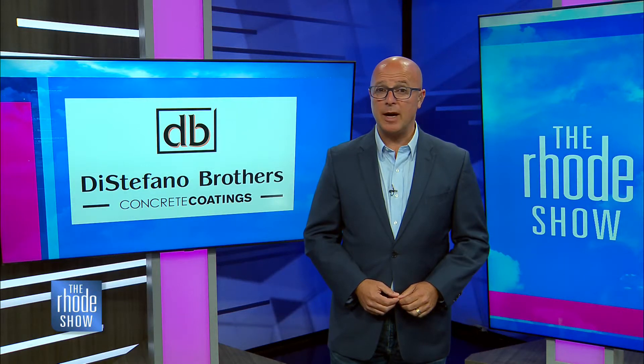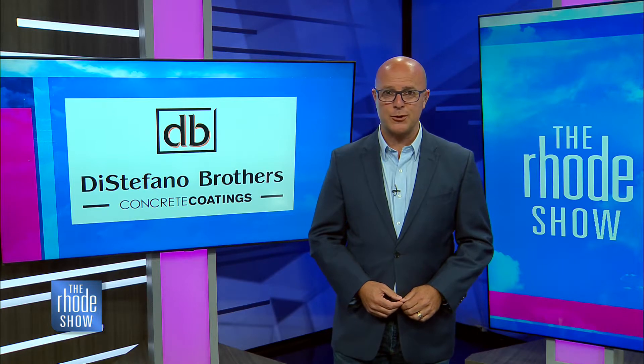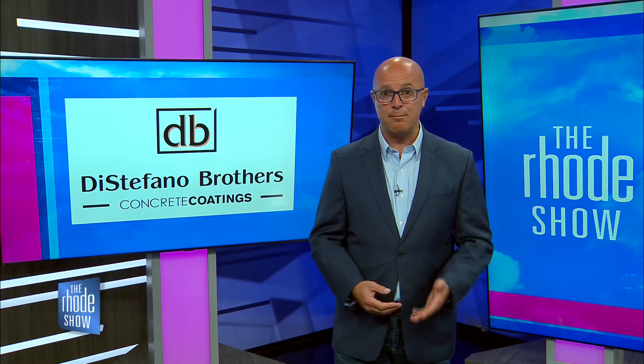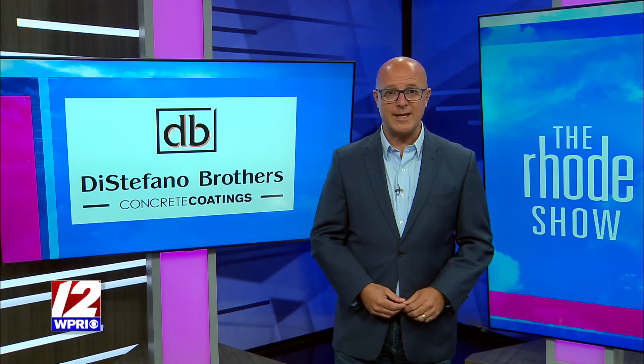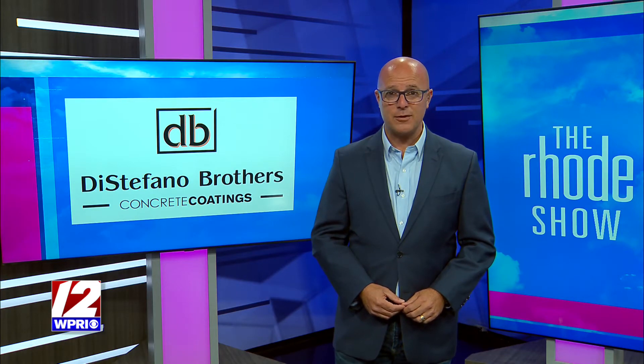Time now for a segment brought to you by DeStefano Brothers Concrete Coating. Like most people, if you have a garage, you put your cars in there, store some things for the house, and you forget about it. But what if it was a place that you could actually enjoy and add extra living space? Well, now you can with the help of DeStefano Brothers Concrete Coating.